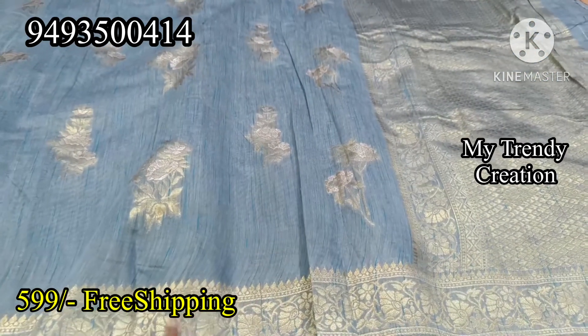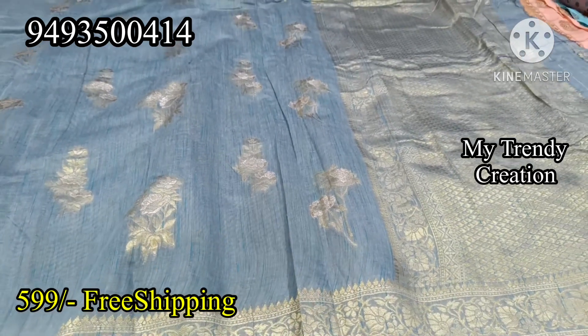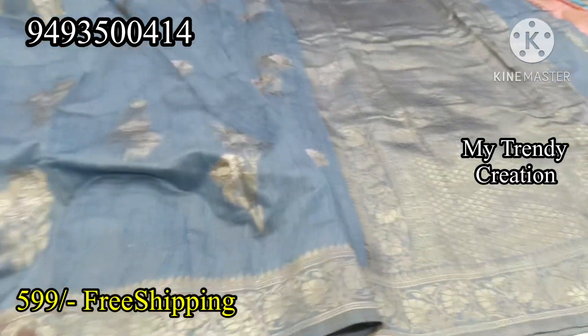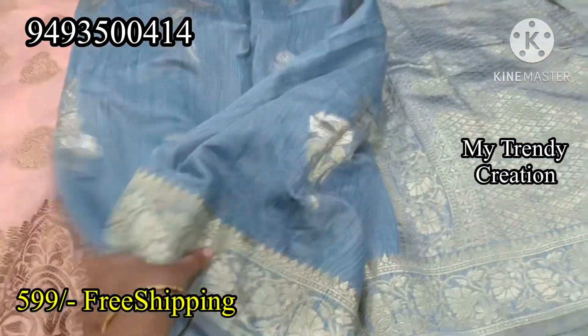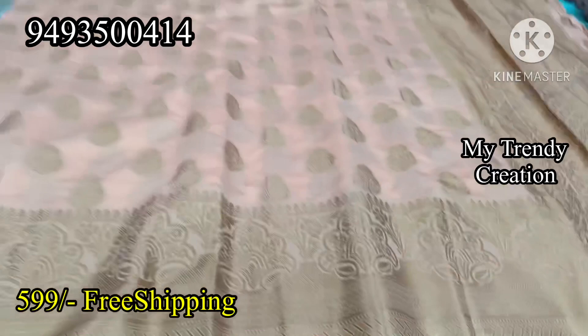This is a gray color. This is a silver and jelly mix. This color is clear. This is a gray color. The price is $5.99.